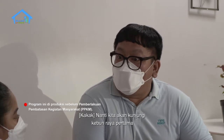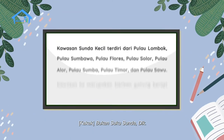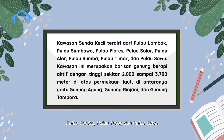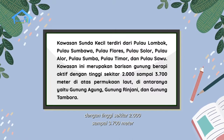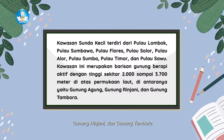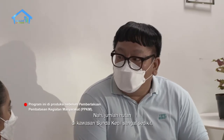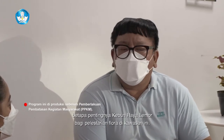Nanti kita akan kunjungi Kebun Raya pertama dan satu-satunya di kawasan Sunda Kecil. Kawasan Sunda Kecil bukan suku Sunda — terdiri dari Pulau Lombok, Pulau Sumbawa, Pulau Flores, Pulau Solor, Pulau Alor, Pulau Sumba, Pulau Timor, dan Pulau Sau. Kawasan ini merupakan barisan gunung berapi aktif dengan ketinggian sekitar 2.000 sampai 3.700 meter di atas permukaan laut, di antaranya Gunung Agung, Gunung Rinjani, dan Gunung Tambora. Jumlah hutan di kawasan Sunda Kecil sangat sedikit; bahkan semakin ke timur, hutan sudah berganti sabana. Bayangkan betapa pentingnya Kebun Raya Lemor bagi pelestarian flora di kawasan ini.